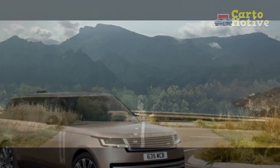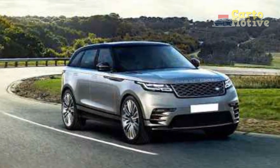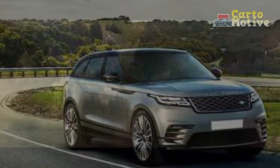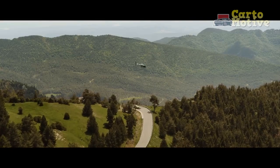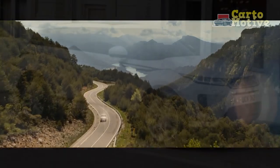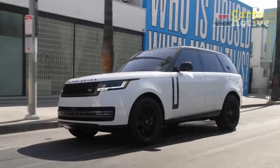For the first time, the Land Rover Range Rover is available in two sizes right from the start of production. Another first is the seven-seat option for the long wheelbase. But don't think the Range Rover has gone soft — Land Rover used its extensive knowledge of luxury off-roading to make this the best one yet. A variety of powertrain options are available: a turbocharged straight-six with mild hybrid assistance, a plug-in hybrid based on the same engine, and the current top dog, a BMW-sourced 4.4-liter twin-turbocharged V8.